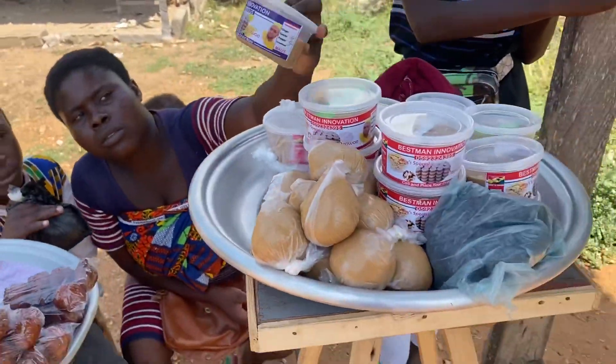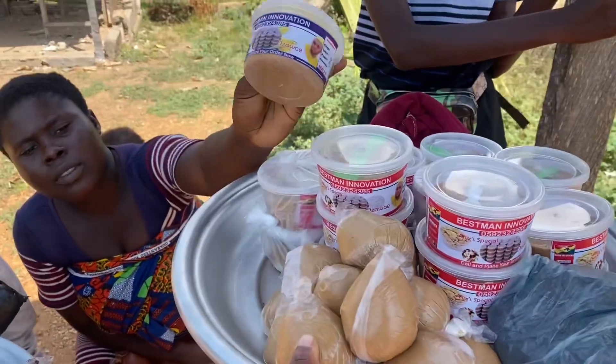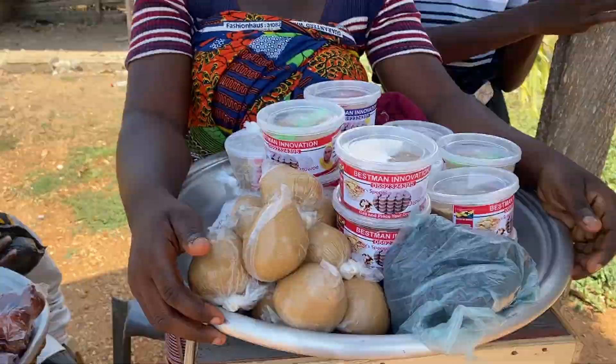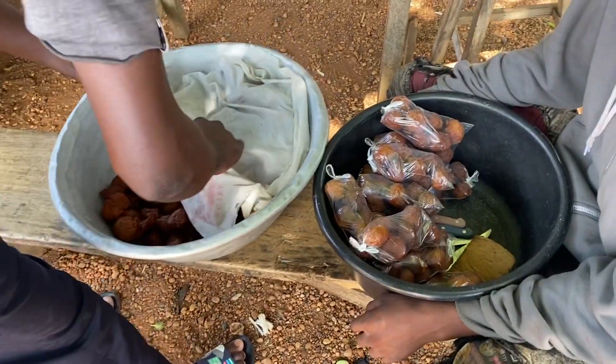A big part of traveling in Ghana is enjoying the street food. There are so many food vendors in the different towns that you will meet, and I got to try our local cheese for the first time ever.